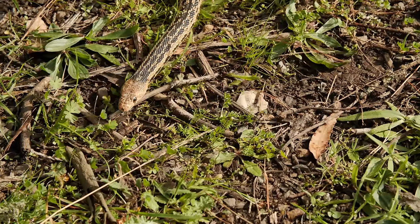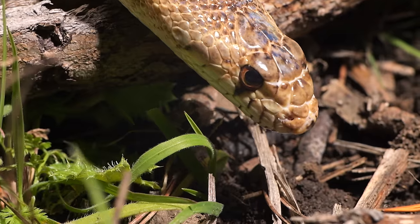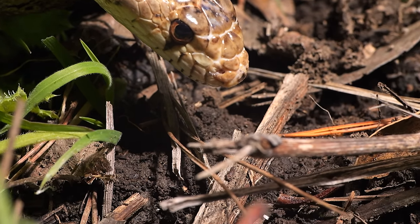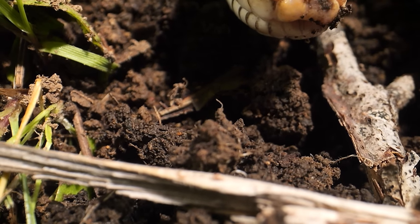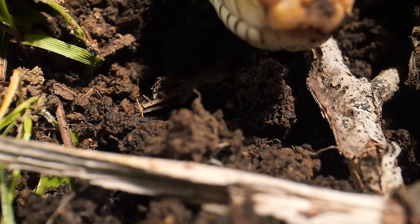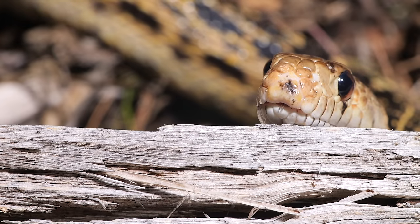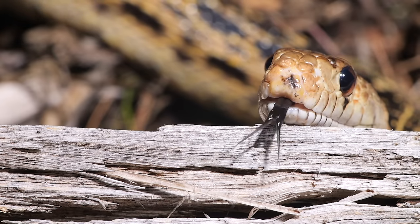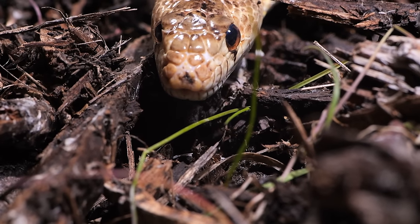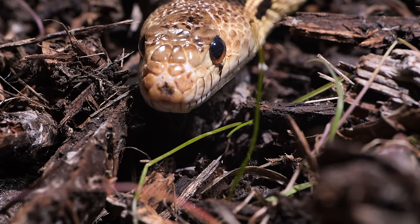You might have heard that snakes taste the air with their tongue, but that's not quite right. Snakes don't actually have taste buds on their tongues at all. The tongue's whole job is to collect samples in the saliva and bring them back into the snake's mouth. Its forked tongue ends in two delicate tips called tines, which allow the snake to sweep a wider area and pick up odor molecules from two different spots at the same time.